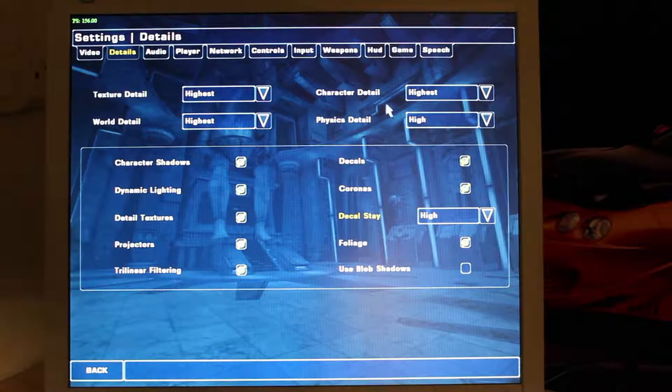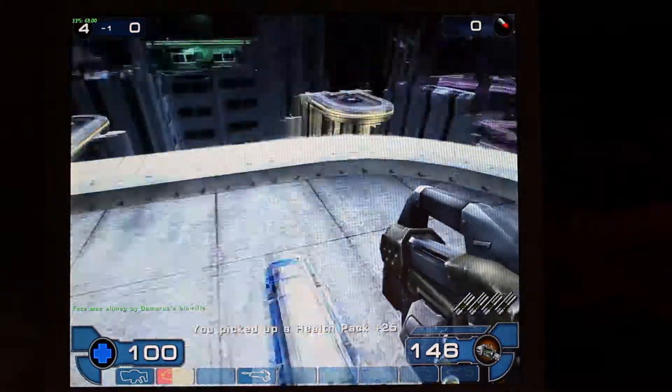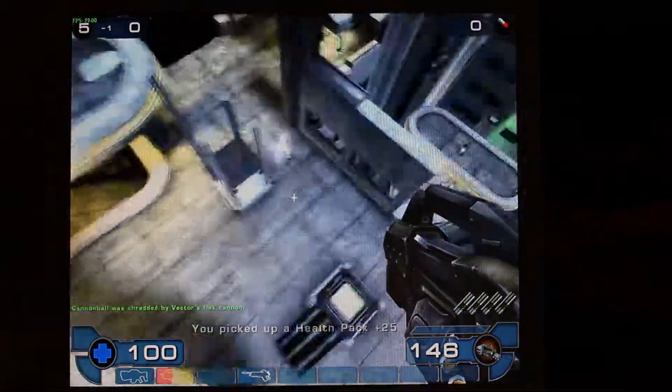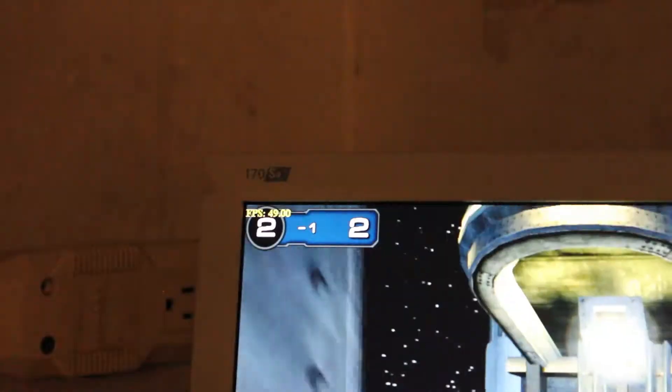Unreal Tournament 2003 at max settings ran just fine. You will get dips into about 40 to 50 FPS if there's a lot of action on screen, but otherwise it's very very playable. No complaints.